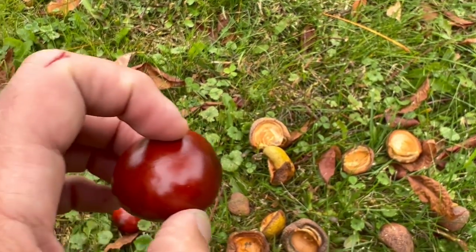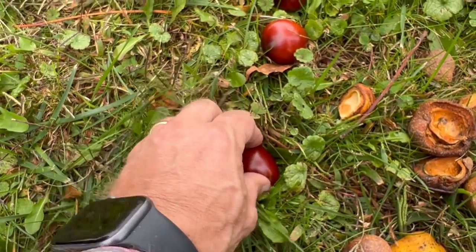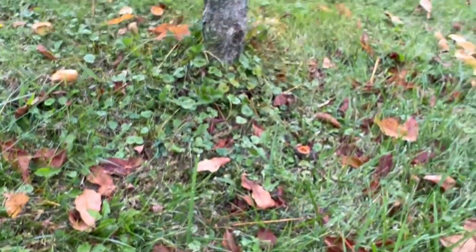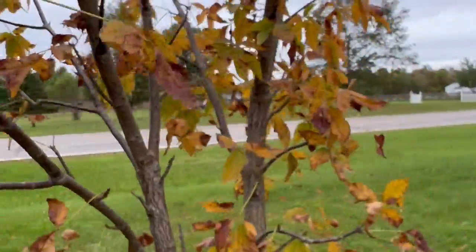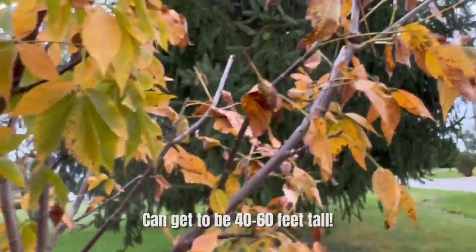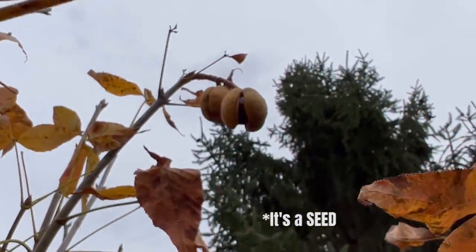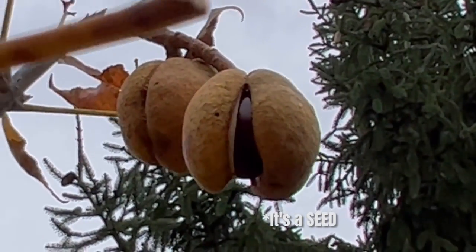Once that gets in the ground and gets wet, that root will start to emerge. As it's down on the ground, it typically lets itself nestle into the grass, it'll get moist, and then that root will pop out and grow, and this becomes a Buckeye tree. So the Buckeye tree that we have here is relatively small — it's about 20 years old. A lot of people wonder where the nuts are and what they look like.